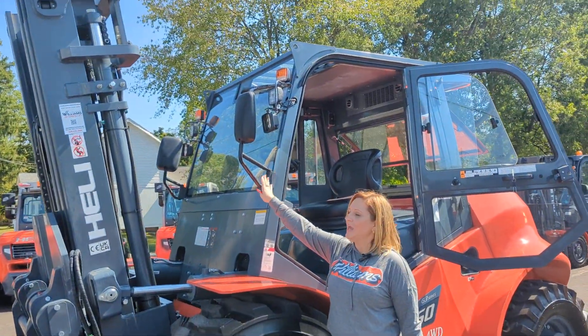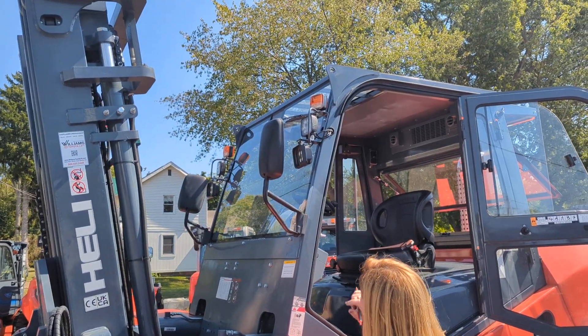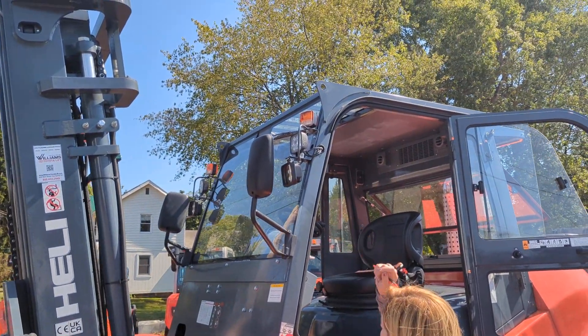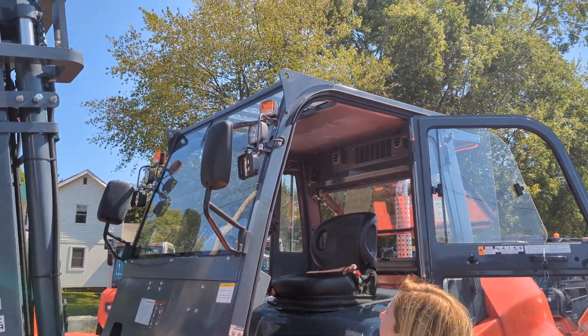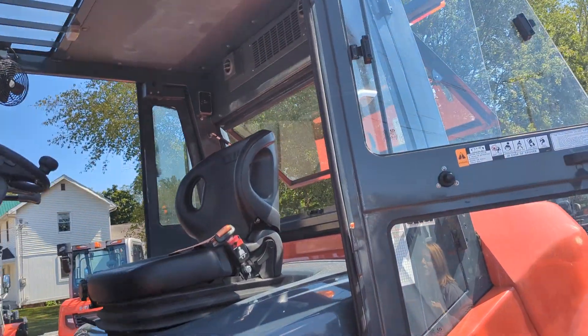Coming around to the tires, we have these single drive air pneumatic tires. Now coming up here to the front, we have lots of features. We've got those dual rear view mirrors, as well as dual blue safety spotlights. And we have those ultra bright LED headlights. And then above that, we have those combination lights that have your turn signals, as well as your running lights.